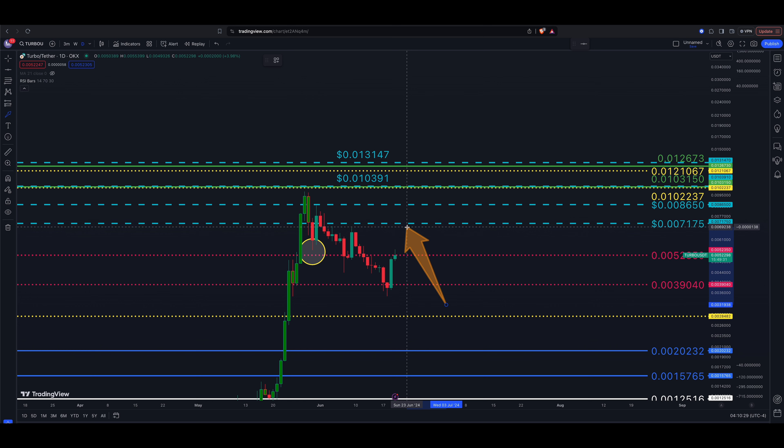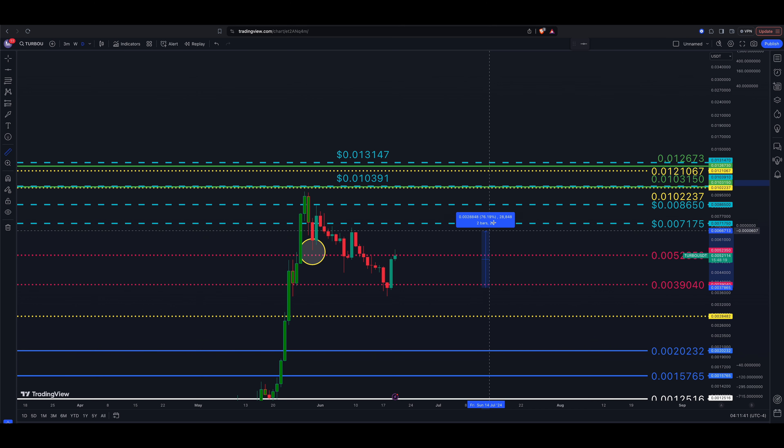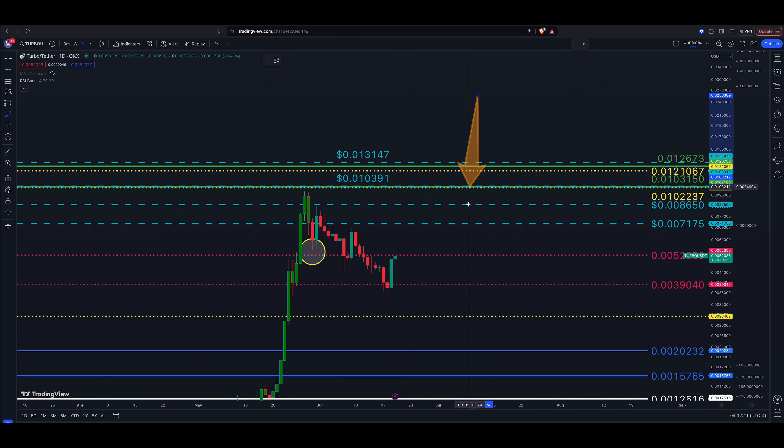Price level number one: we want to see price get back above 0.000052 and close there — that tells us the odds favor a continuation to the upside. Target number one is going to take us into some new recent highs — not all-time highs, but 0.00007175. That's the dotted blue line on the chart. It first starts with a close above the 0.000052 level.